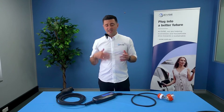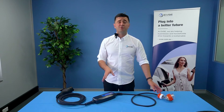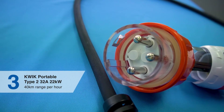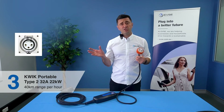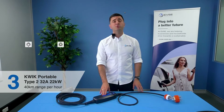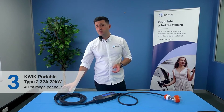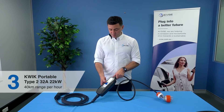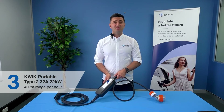Our third product, moving into higher power portable chargers, allows you to charge at up to 40 kilometers per hour with a 32 amp outlet. This outlet can be either a single phase outlet, and at checkout you can choose a 5-pin 32 amp outlet which will allow this portable to work at full speed. Compatible with every EV in Australia including Tesla and BYD, and it comes with a screen. This button allows you to adjust your charging speed from 8 all the way up to 32 amps.